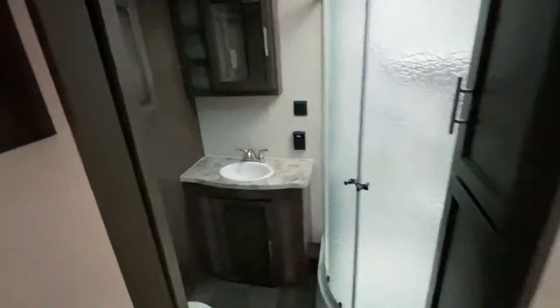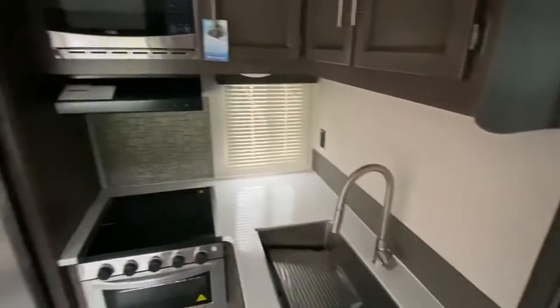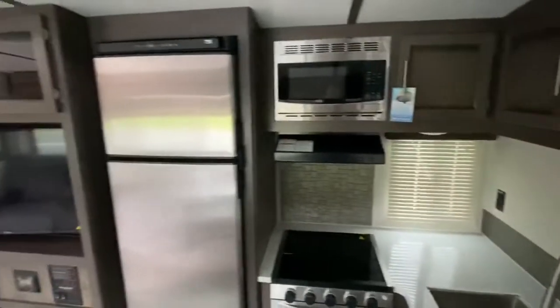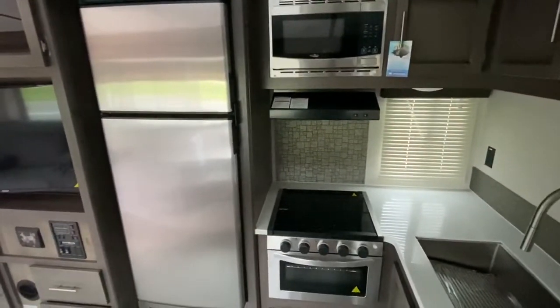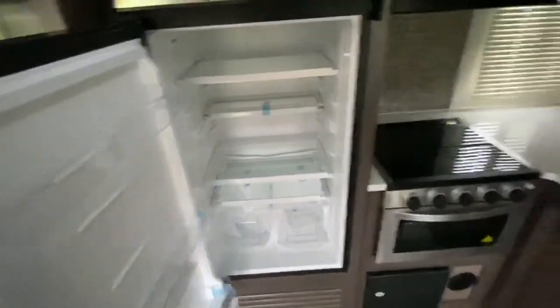And of course this always has the monster bathroom in the back — everybody loves this 253RB. And then of course your sink, everything in your kitchen, your big double door refrigerator — the gas or 12-volt refrigerator now that does not tie up all your space with coils.